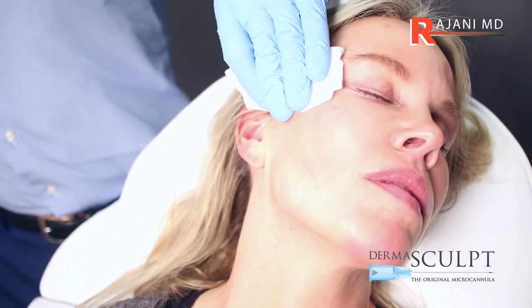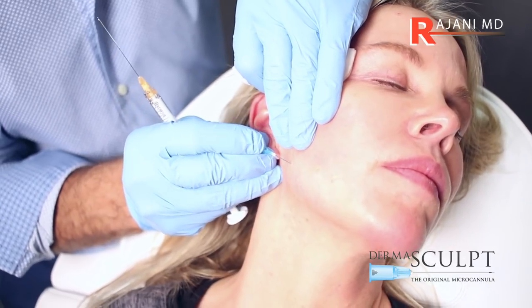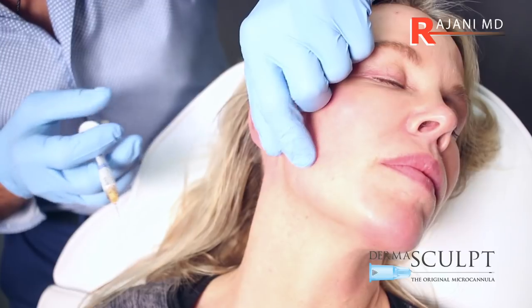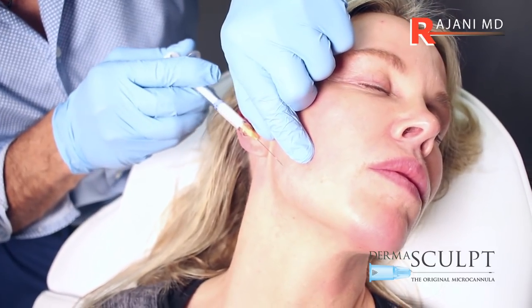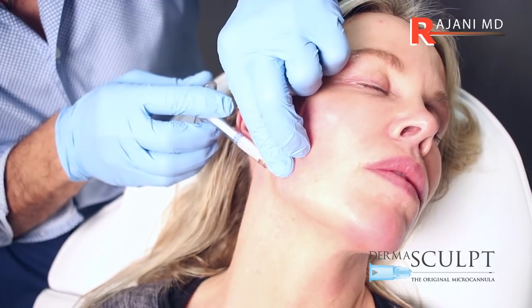Cleansing is important — we want to avoid biofilms or infection. We again make the opening along the jawline. We've already picked up the jawline by volumizing the upper face; we always start in the upper face, and now we're going directly to the jawline.